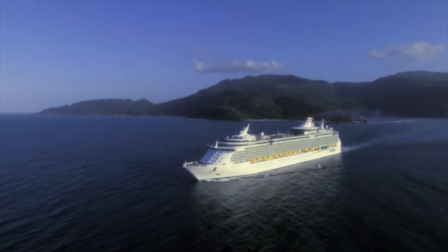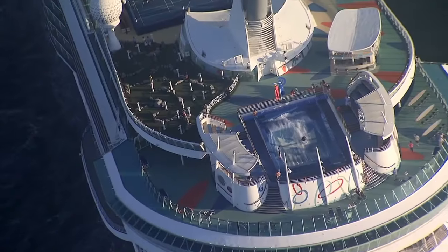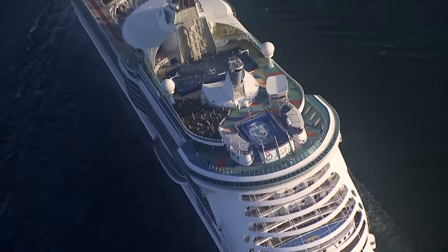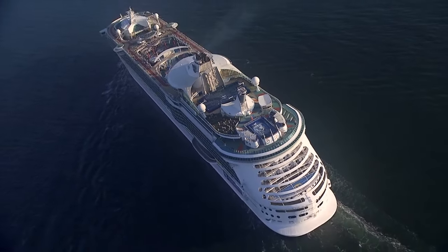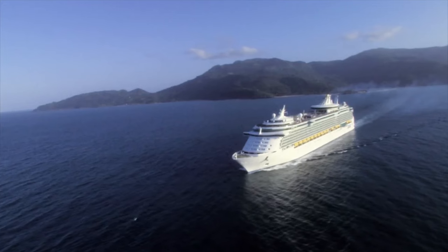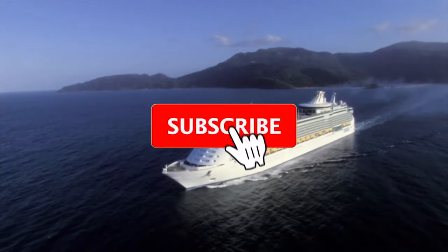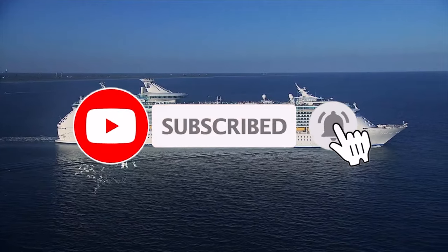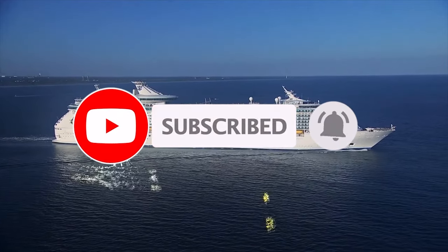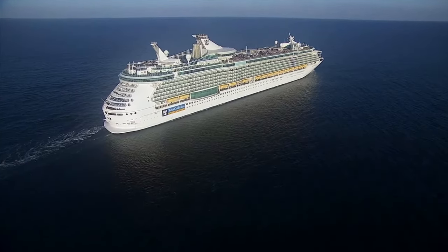Freedom of the Seas is a spectacular ship, especially after its amplification. We really hope you enjoyed this ship tour of Freedom from the bottom to the top. If you did, please make sure you hit that like button. Check out the rest of the Cruises Rooms and Reviews channel and make sure you subscribe so you don't miss any future cruising content. This is Matt from Cruises Rooms and Reviews — happy cruising everybody!